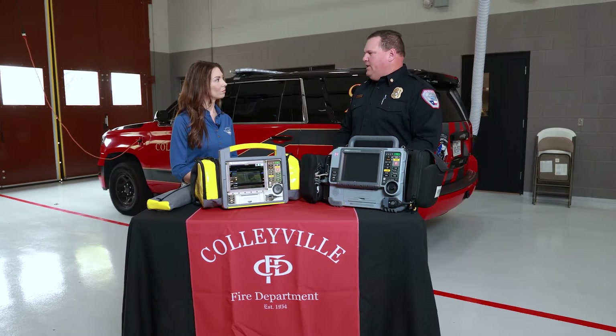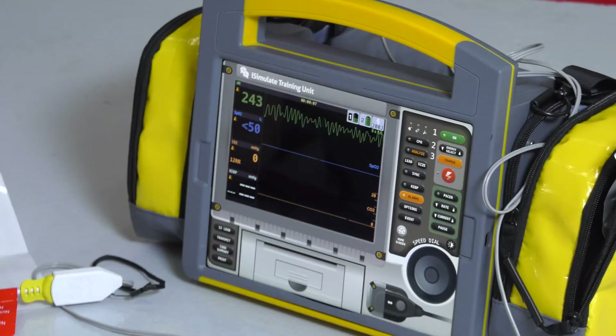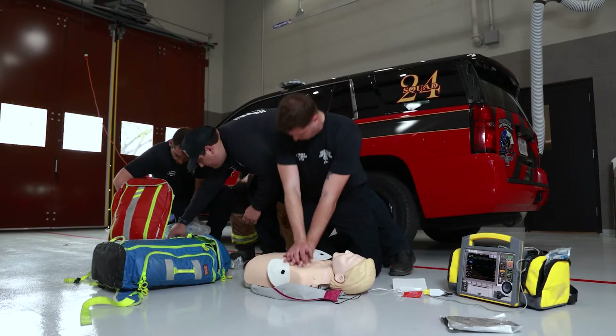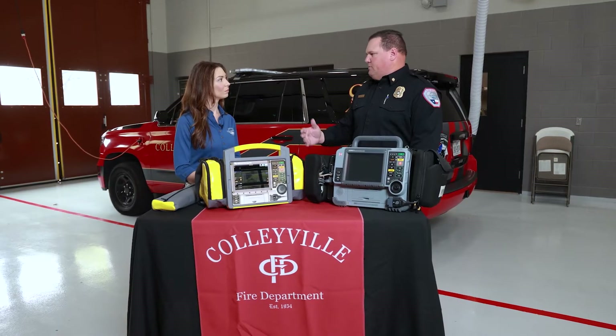What this machine does is it uses two iPads essentially, and it gives the instructor the ability to change information on the monitor as the scenario progresses, giving our paramedics real-time data as part of the simulation.